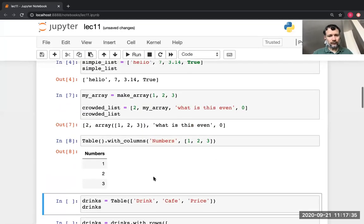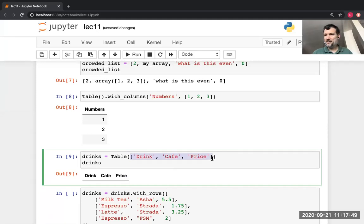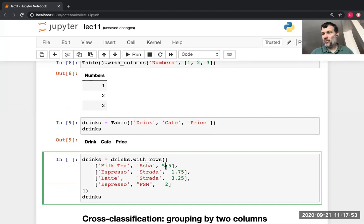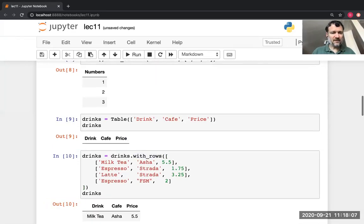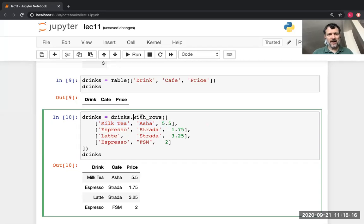Here's a table. I can create a table and specify some labels but not put any data in it by using a list of the column labels. Then I can add some rows to this table. This starts out as an empty table, and then dot with rows — it's kind of like dot with columns, but instead of adding a column it's adding a row. The dot with rows takes a list as argument — what's in that list? Other lists. So what I passed to dot with rows is a list of rows, where each row is represented with a nested list.